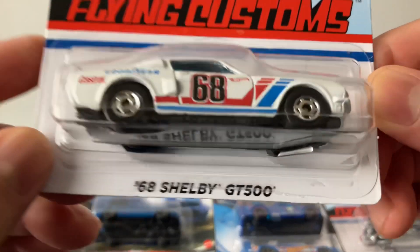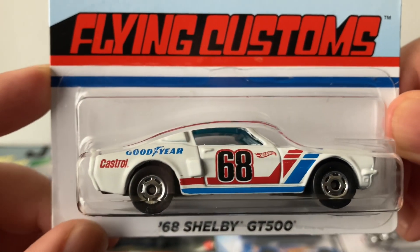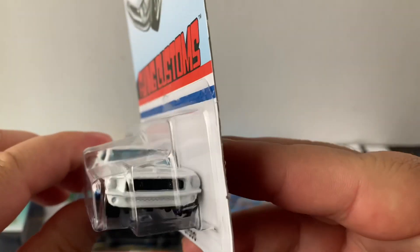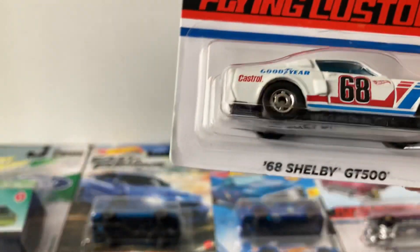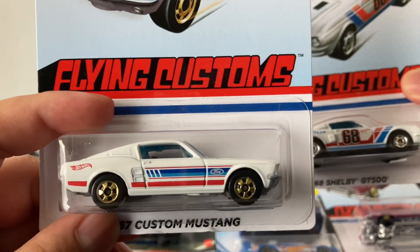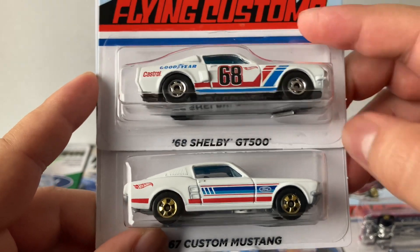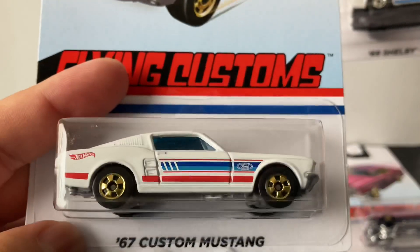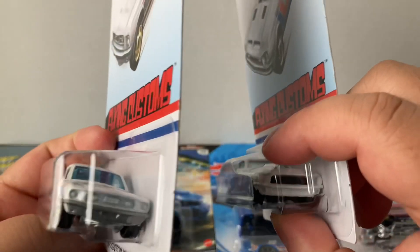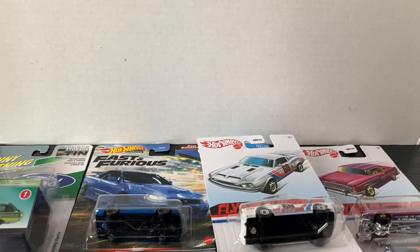I got a bunch of these Flying Customs, like this 68 Shelby GT500. It's really nice — it's got '68' on the side and the Goodyear logo. I was thinking it was similar to the one from a past Flying Custom set, but it's actually way different. The colors are kind of similar, red and blue, but this one says '68' on the side and the other one's a '67 Custom Mustang. I'll try to get one for my mustang collection.